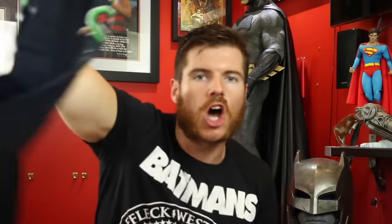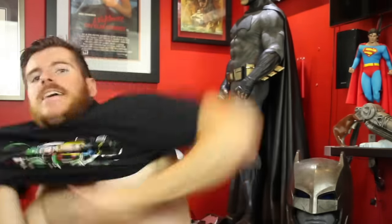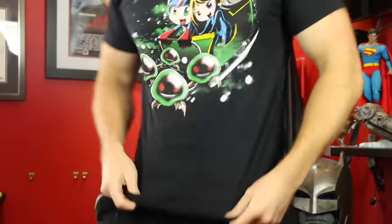Last but not least for this box is the shirt — this is entitled the Mega Delivery exclusive shirt. Let's try it on. Beautiful, and I always get my color right — black.